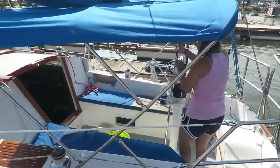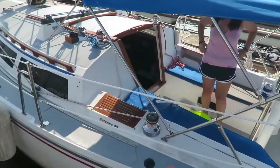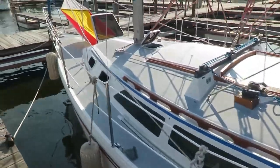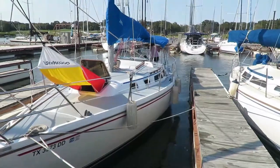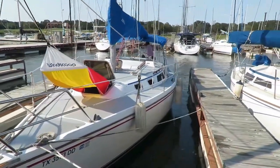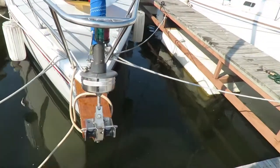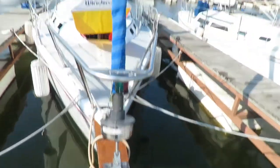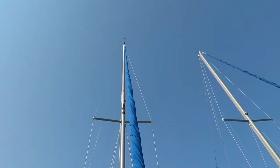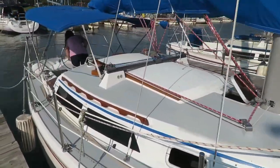We haven't done a proper full tour so I figured it might be good to do that. Here's a shot of the outside — doing a quick walk around, moving around to the front for a full view of it. She's swapping the decks back there. We replaced the running lights with LEDs, which was kind of tricky but we got it done. Shot up the top of the mast, moving over to the starboard side.